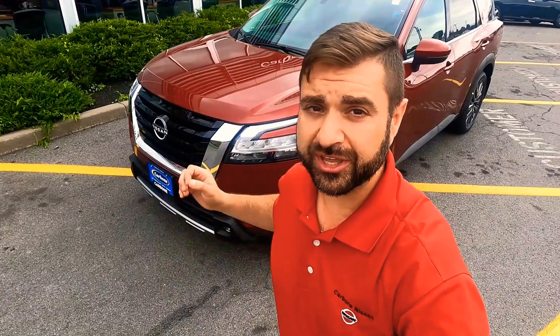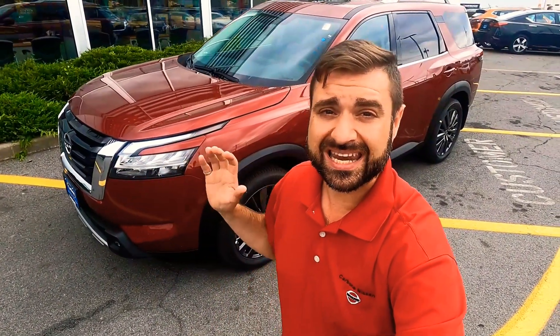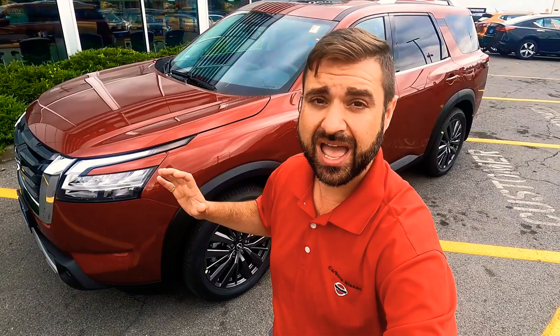Hi, I'm Steve. Welcome to Carbon Nissan, powered by Lithia. I'm here today with the all-new, completely redesigned 2022 Nissan Pathfinder SL Premium Edition.